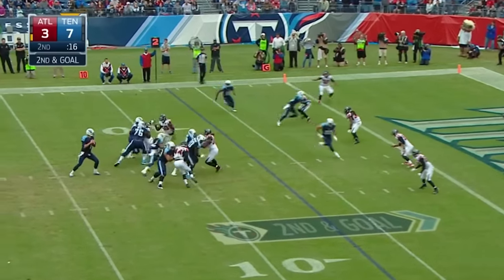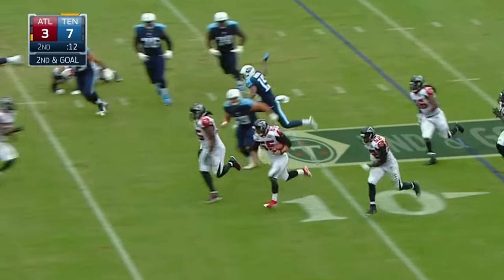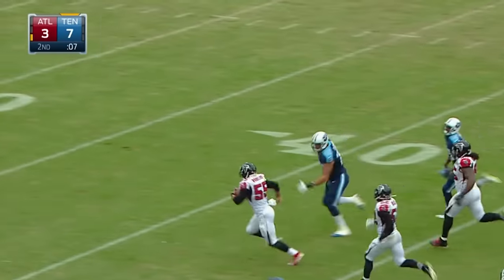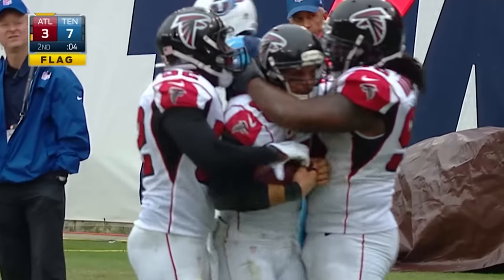18 seconds to play. Snap to Mettenberger, looking to throw — looping, intercepted. Paul Warlow's got blockers. Has he got enough to get it to the house? Flag is down. Taylor LeJuan gives chase and Warlow is knocked out of bounds near the 21-yard line by Justin Hunter.